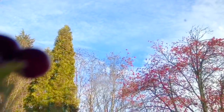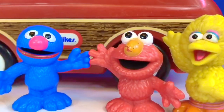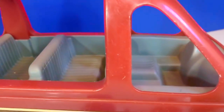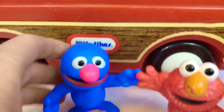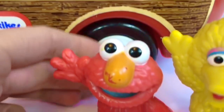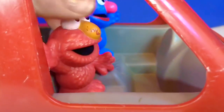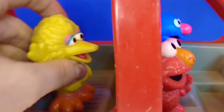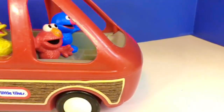Elmo is looking outside and there's blue sky. It's important to get outside every day, especially when there's sunshine, to get vitamin D. The Sesame Street toys are taking our little Tykes red family van. Grover, you're going to be the driver today. Put on your seatbelt, please. Elmo, you're going to ride in the front passenger seat. And Big Bird is going to ride in the middle. Beep, beep. Off we go.